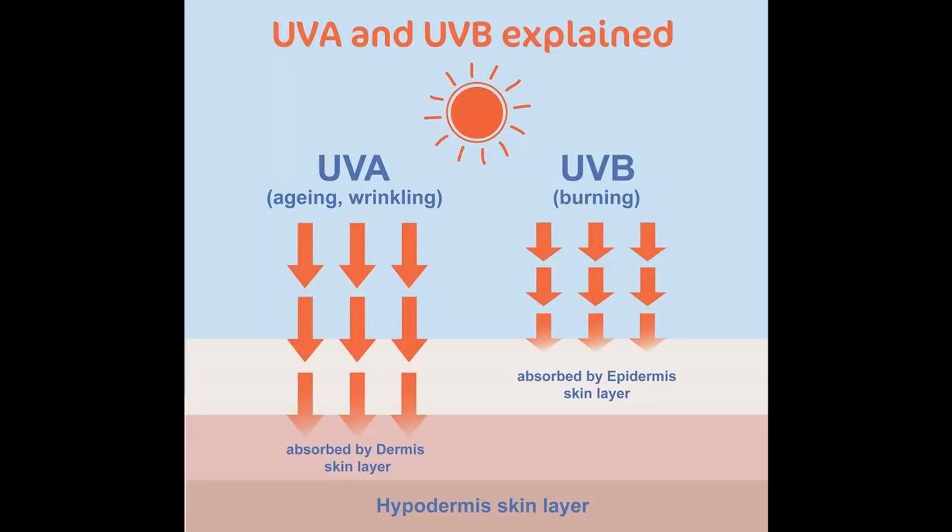So we learned that UVB is what burns your skin and can also damage your DNA. So what about UVA? It has a longer wavelength than UVB, and it enters the skin without burning the surface layer. So it's not going to give you a tan, but it still has the same DNA damaging effects of UVB.